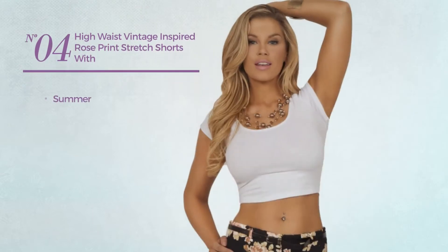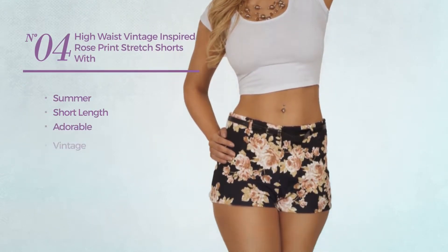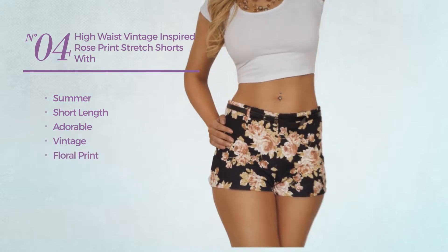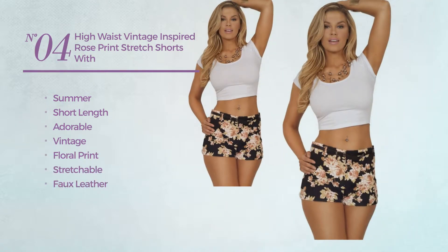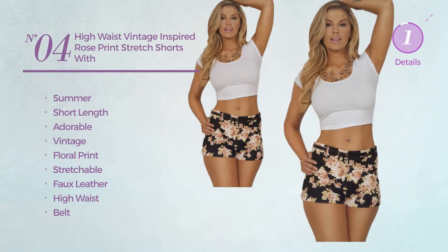Number four: a summer short length shorts. Featuring an adorable vintage look with floral print produced with stretchable faux leather. This shorts includes high waist belt and crop top. Available in two other colors.